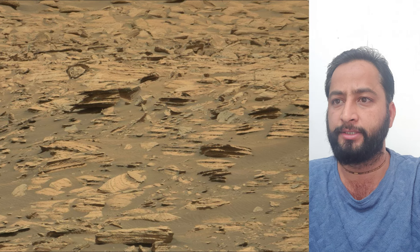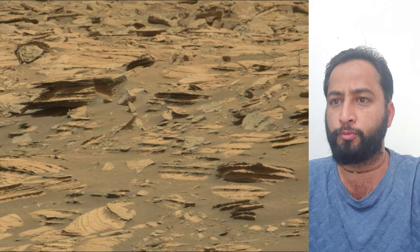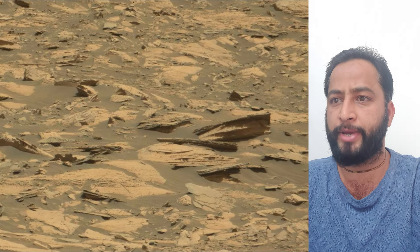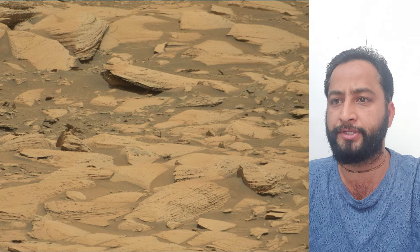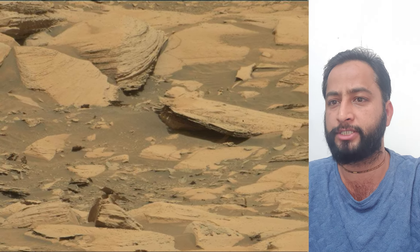Image credits: NASA, JPL, Caltech, MSSS. Curiosity rover was built by NASA's Jet Propulsion Laboratory, which is managed by Caltech in Pasadena, California. JPL leads the mission on behalf of NASA's Science Mission Directorate in Washington. Malin Space Science Systems in San Diego built and operated MastCam.